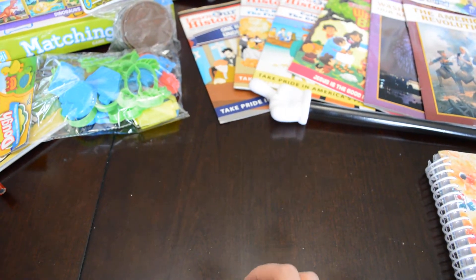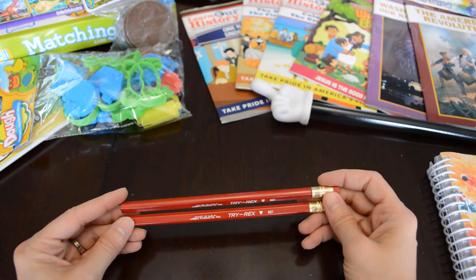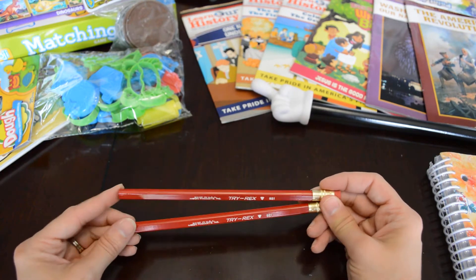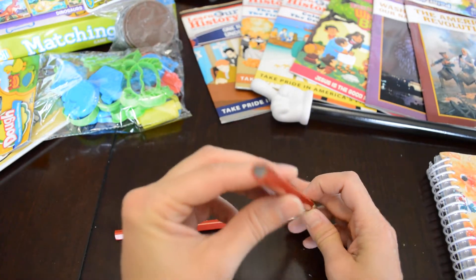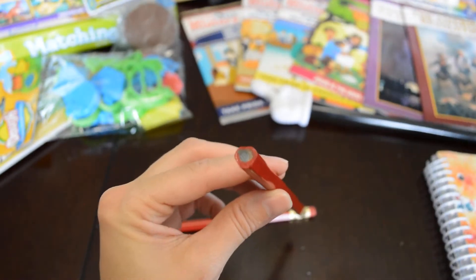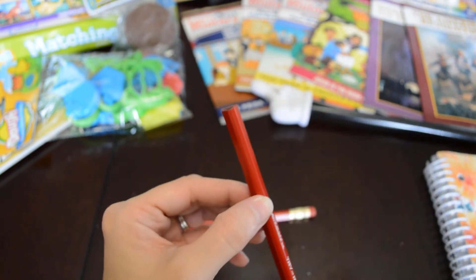I got him some of these pencils. I actually found these at a local toy store that also sells crafts and school supplies. They're actually going out of business, so I went and tried to find some things. These are the jumbo pencils — they're fat so that he can grip them easily. I got two of those for him. He probably won't use them all the way through.